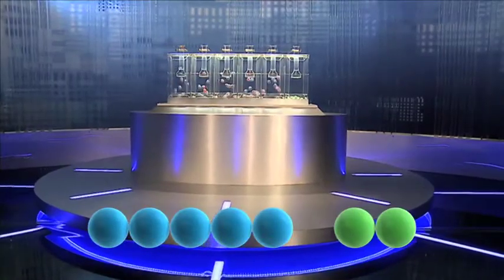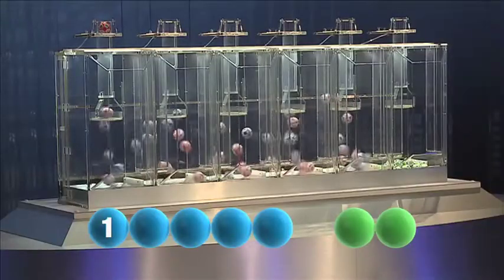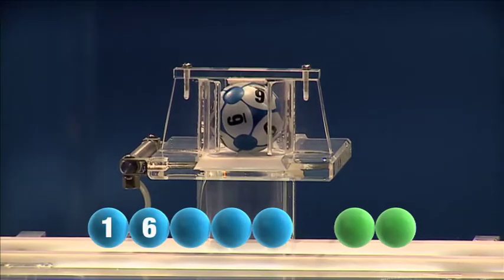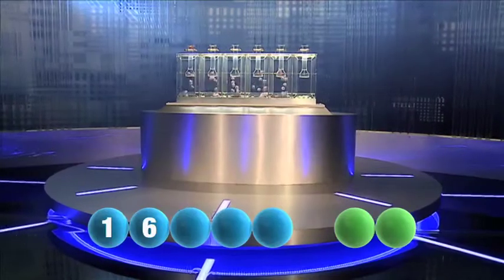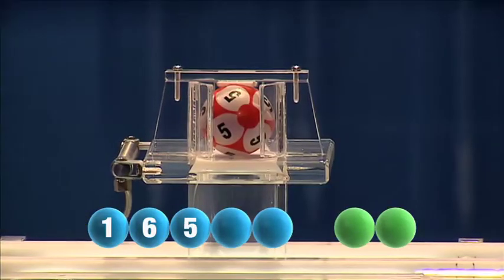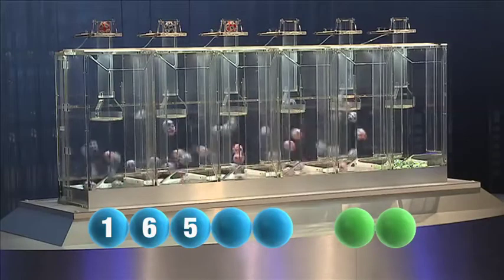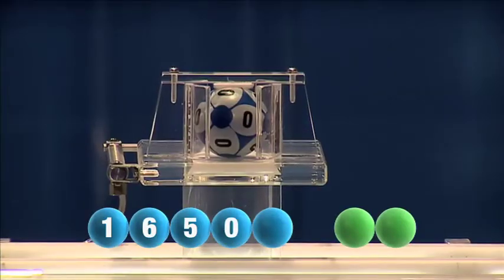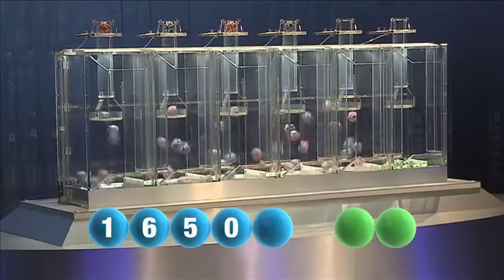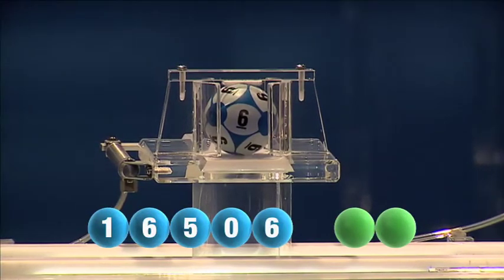To get us off and rolling tonight is the number one. Next to join the winning sequence is six. The third number to be picked tonight is five. Followed now by the winning number zero. The last remaining number for this evening is another six.